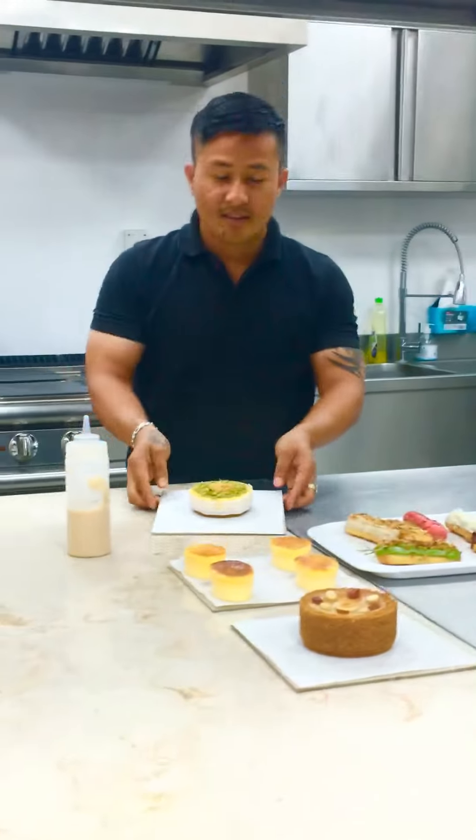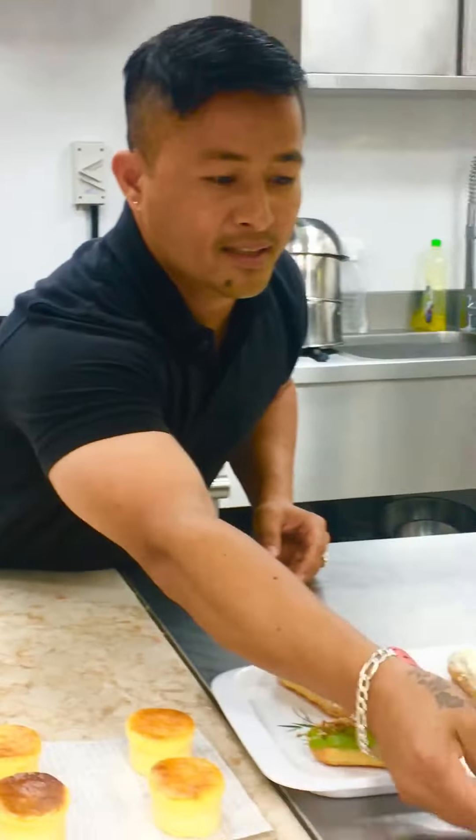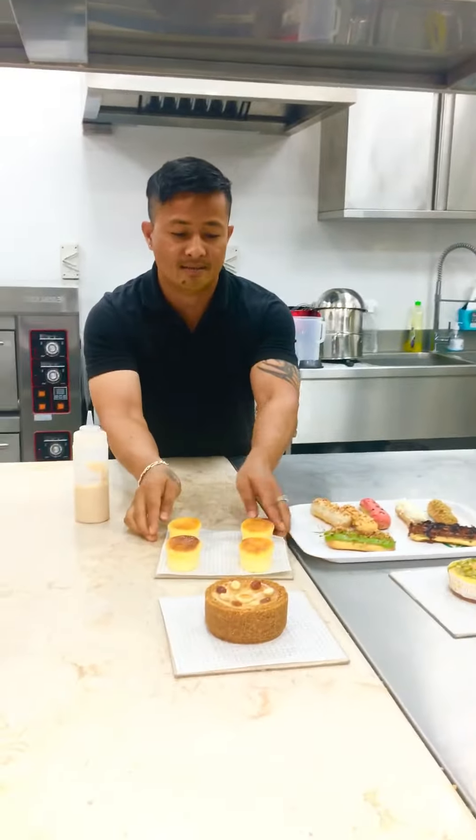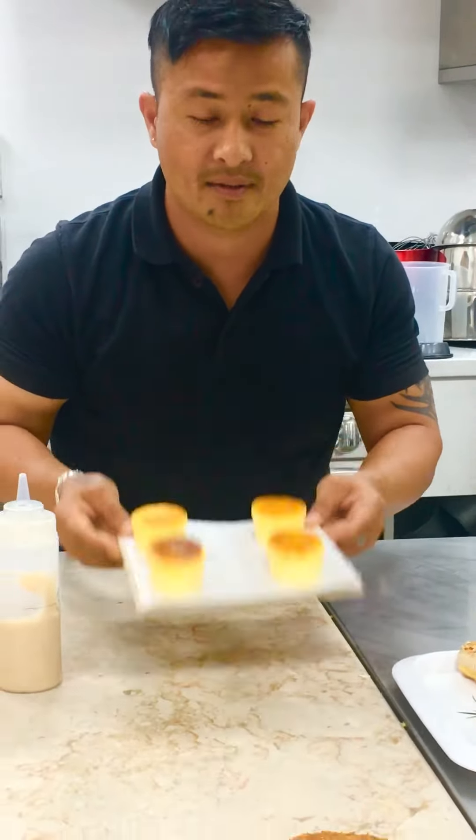Hi guys, this is the Kunafa Cheesecake with Mixed Cheese with Kunafa, new one promotion. This one green one, and this cheesecake, original Japanese cheesecake, only for the cheese flavor.